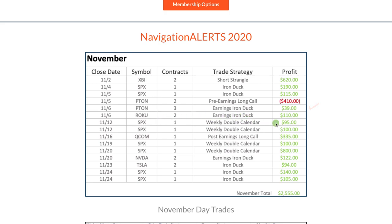Did an earnings iron duck on Roku for a $110 profit. SPX, a couple of weekly double calendars. We did a post-earnings long call in Qualcomm and booked a nice profit of $335. Another couple of weekly double calendars in SPX, one being our biggest winner of the month — $800 on that trade. Really nice weekly double calendar there. NVIDIA, did an earnings iron duck, booked a profit of $122, and then a few more iron ducks to round out the month.